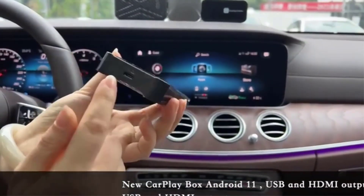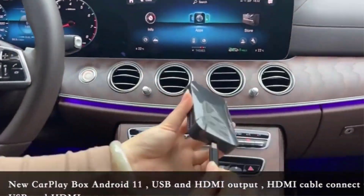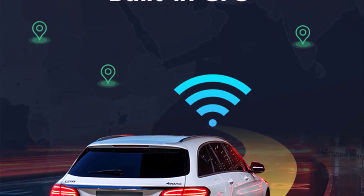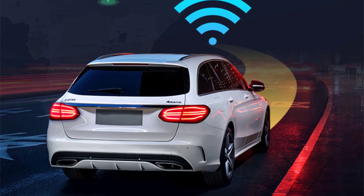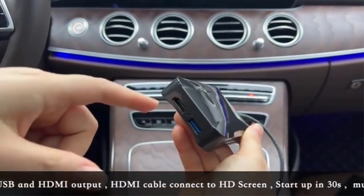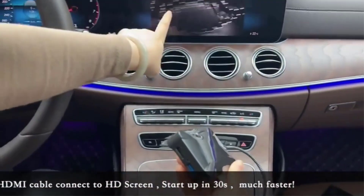Its HDMI output supports headrest screens, TVs, and other HDMI devices, while Bluetooth 5.0 facilitates hands-free calling and music streaming. The inclusion of Google Play Store opens up a world of possibilities, and the USB input allows for easy playback and APK installation from USB sticks. Elevate your driving experience with the iHelinkit CP308, where power, performance, and versatility converge seamlessly.